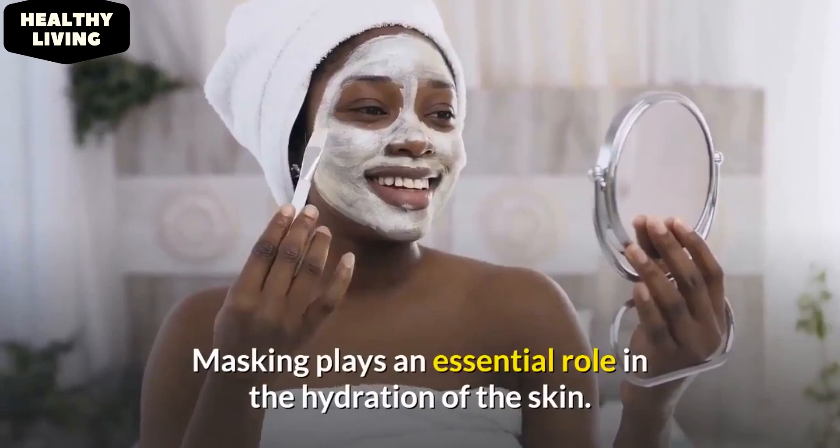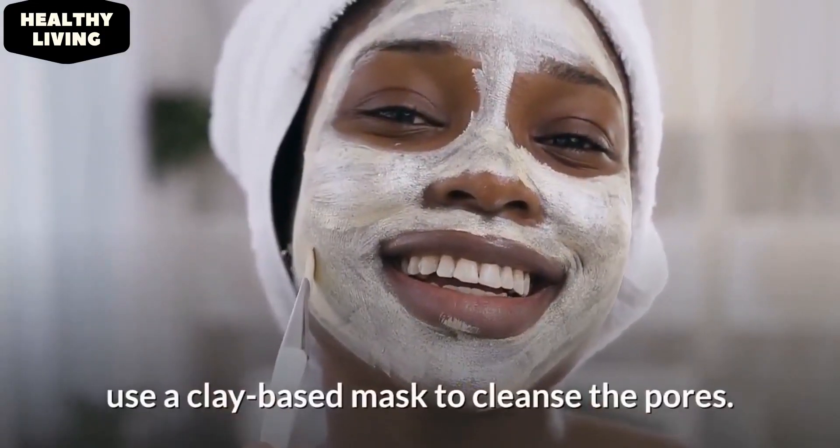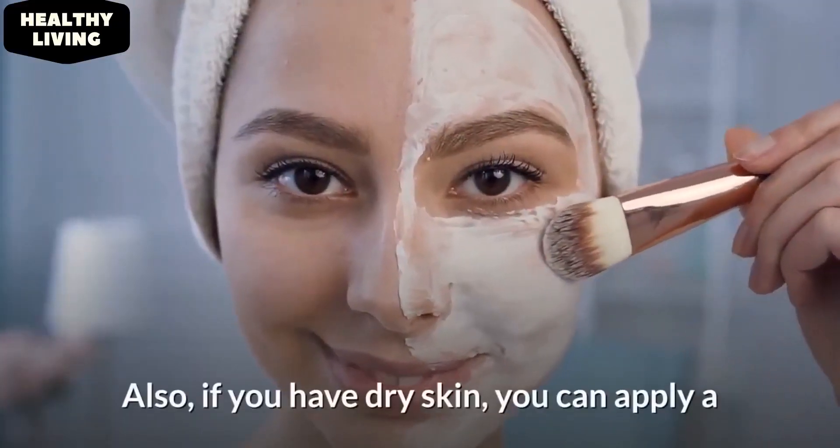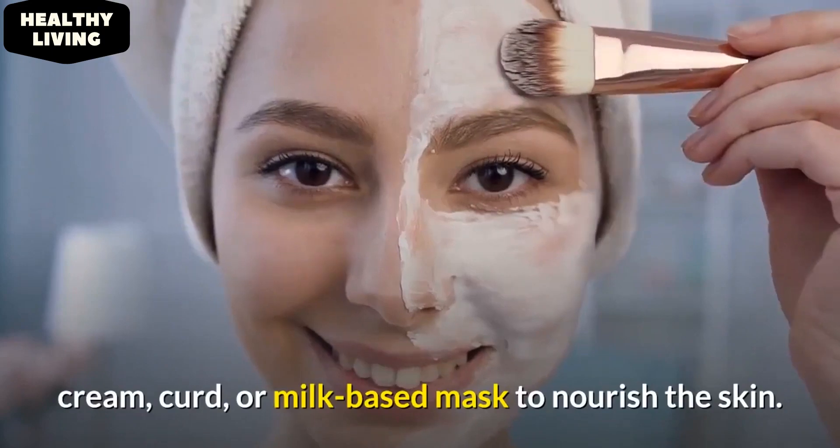Masking plays an essential role in the hydration of the skin. If you have oily skin, use a clay-based mask to cleanse the pores. If you have dry skin, you can apply a cream, curd, or milk-based mask to nourish the skin.